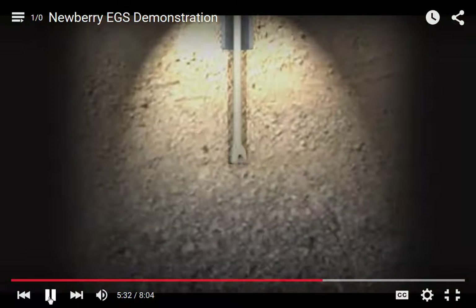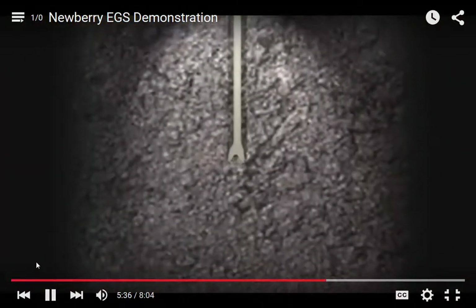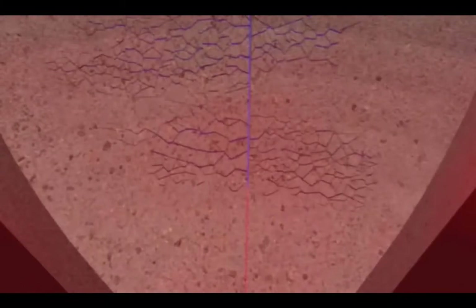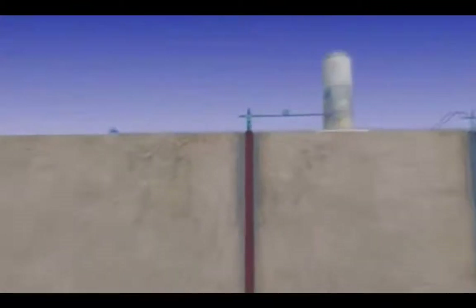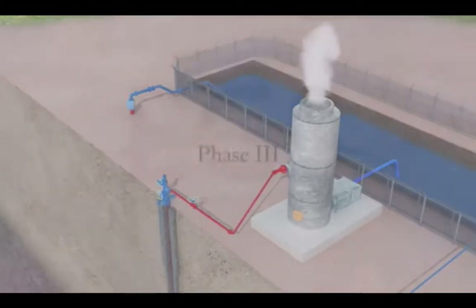Conventional well drilling techniques are used to directionally drill production wells into the newly created EGS reservoir. Precision-guided directional drilling allows us to penetrate the greatest number of open fractures for maximum well productivity. Cold water can now be pumped down the injection well, flowing through the newly created EGS fracture network, absorbing heat and flowing up and out of the production wells, creating hot water or steam to generate electricity or provide domestic heating.